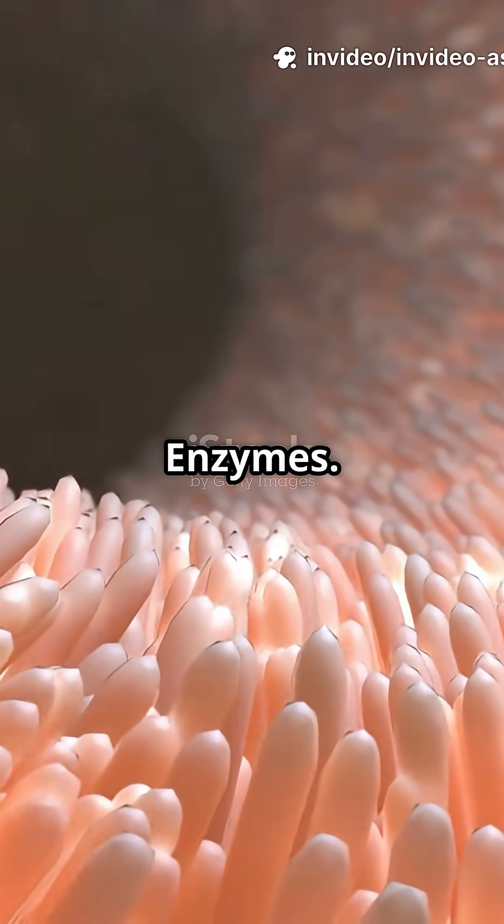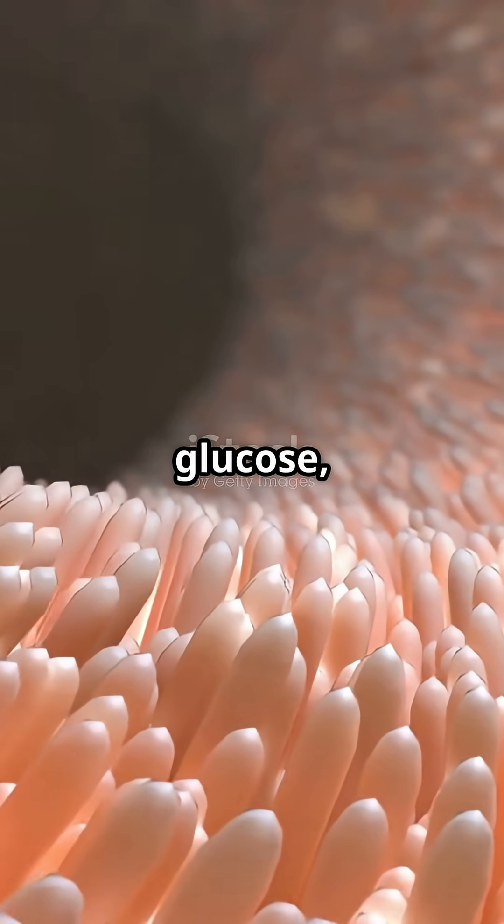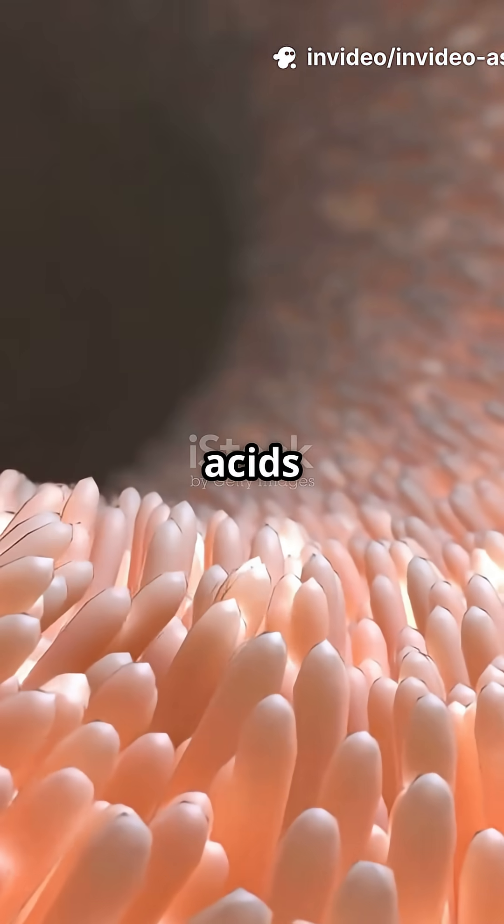Step 4: Brush border enzymes. Maltase, sucrase, and lactase finish carbohydrate digestion to glucose, fructose, and galactose. Peptidases cleave remaining peptides to individual amino acids for absorption.